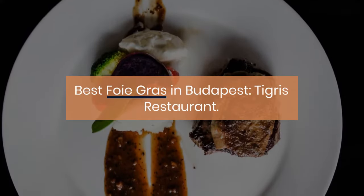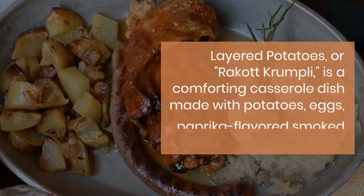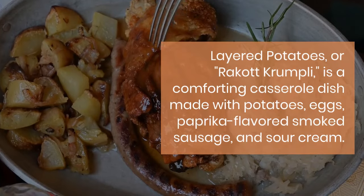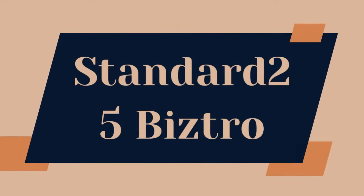Layered potatoes, or rakott krumpli, is a comforting casserole dish made with potatoes, eggs, paprika-flavored smoked sausage, and sour cream. Best place in Budapest: Standard 25 Bistro.